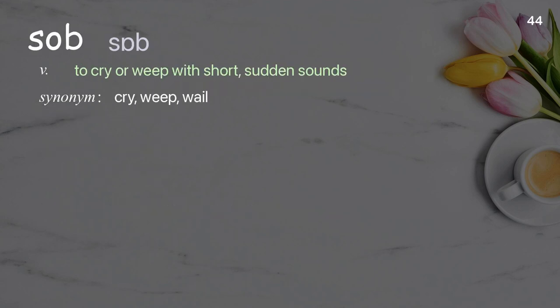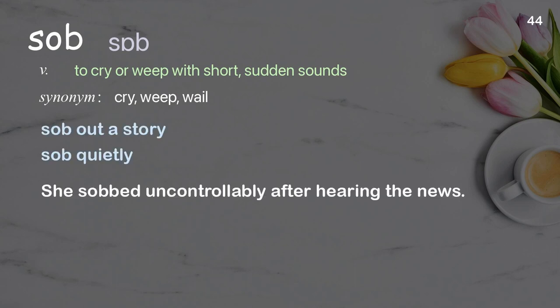Sob: to cry or weep with short, sudden sounds. Examples: sob out a story, sob quietly. She sobbed uncontrollably after hearing the news.